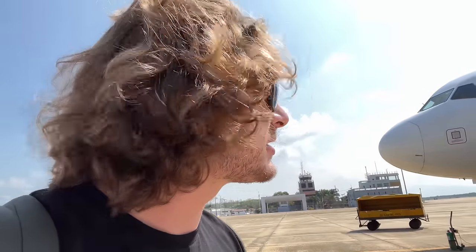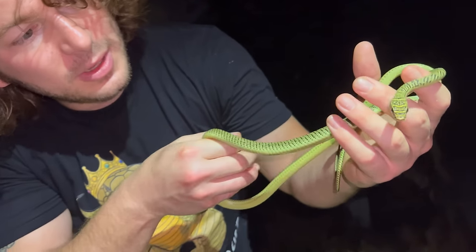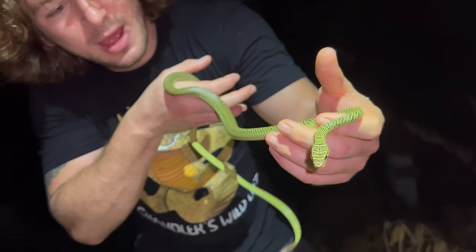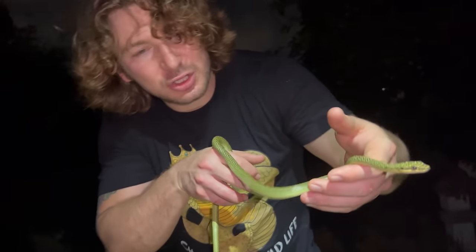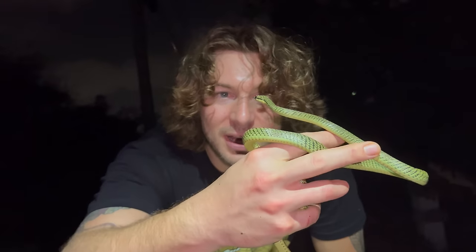Alright guys, we're heading back to Bangkok. We didn't find any cobras, but we found the Waggler's pit vipers — those were lifers — and now we're going to see if we can get some cobras in Bangkok, which would be pretty cool. Guys, look at this — we've got a beautiful flying snake that was just sleeping in a tree. This is a beautiful snake that can actually jump out of a tree and fly on its ribs, gliding to other trees to avoid predators.